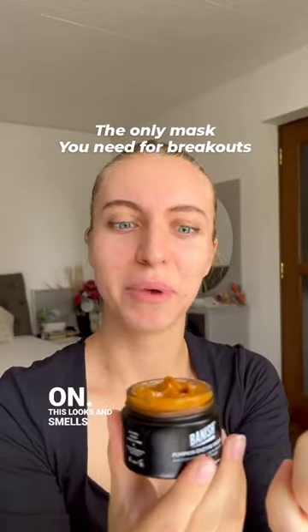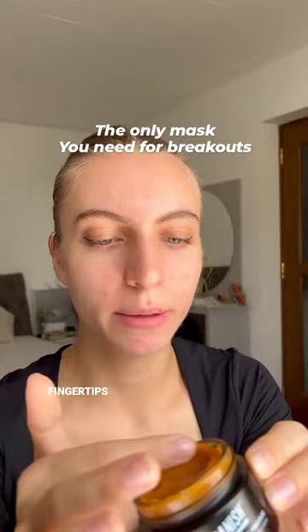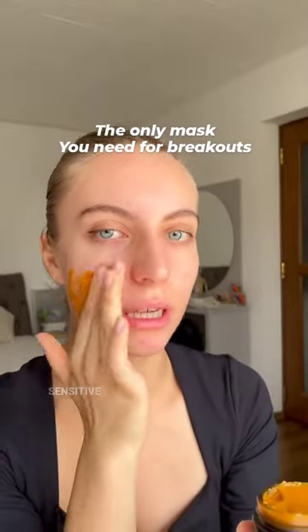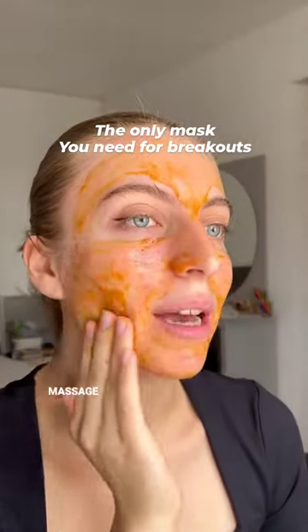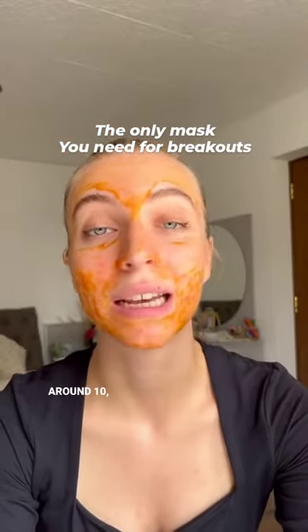This looks and smells so good. I like applying this mask with my fingertips, avoiding the sensitive areas. I'll gently massage the mask into my skin. Now I will leave the mask on for around 10-15 minutes as mentioned on the packaging.